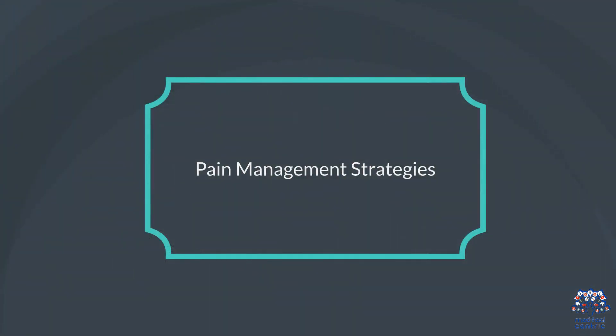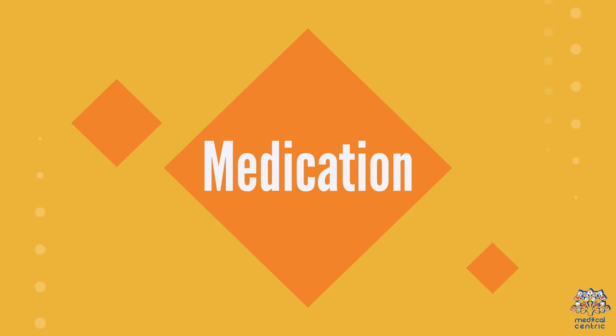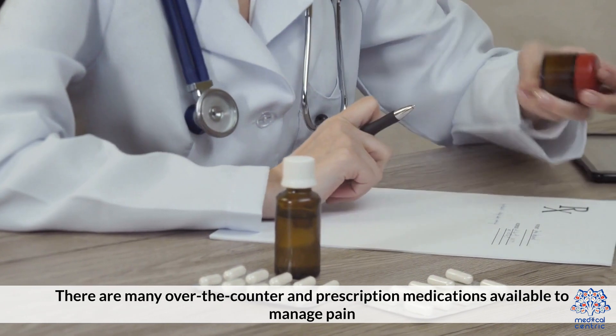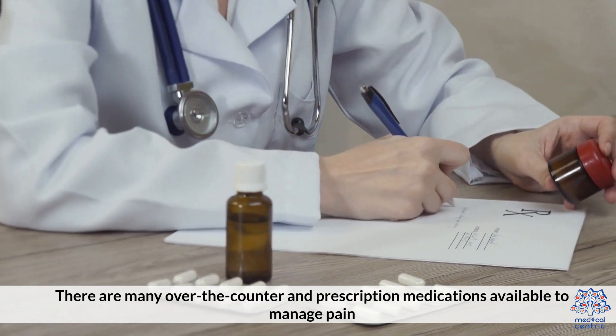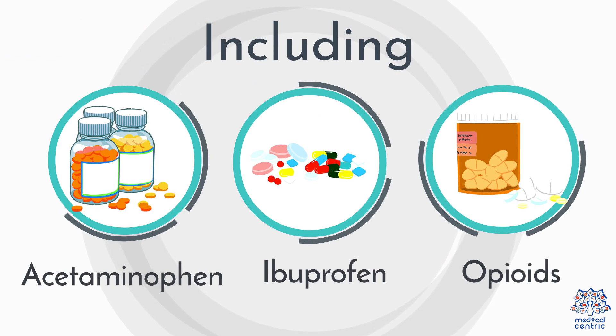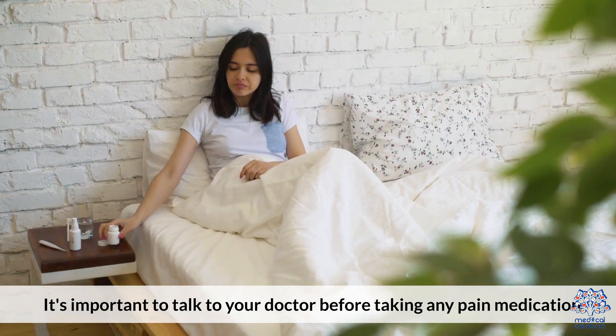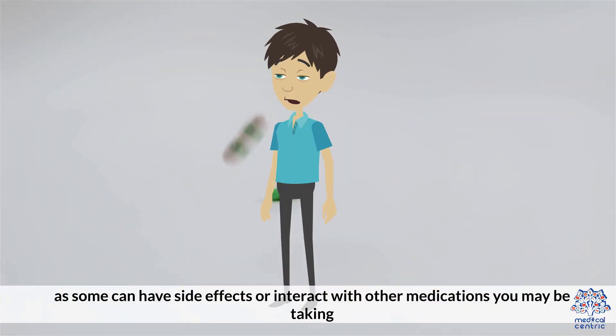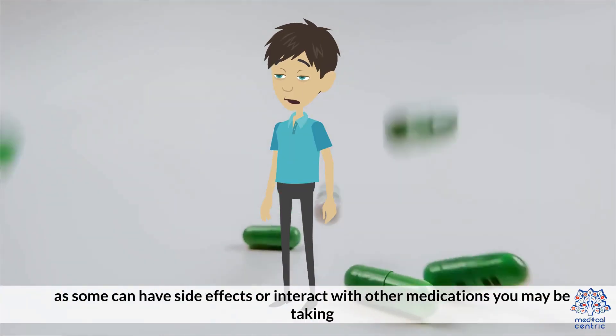Pain Management Strategies. 1. Medication. There are many over-the-counter and prescription medications available to manage pain, including acetaminophen, ibuprofen, and opioids. It's important to talk to your doctor before taking any pain medication, as some can have side effects or interact with other medications you may be taking.